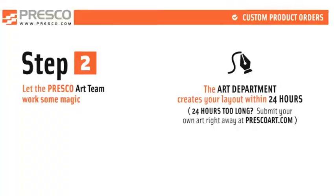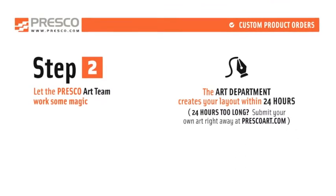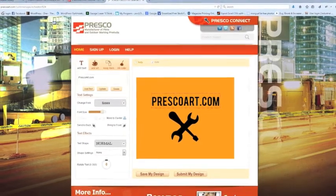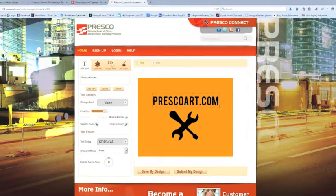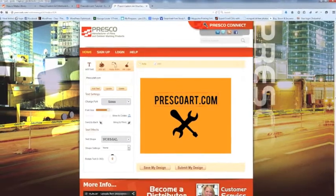Next, our marketing department will create your design and get you a proof. Turnaround time for this is 24 hours. If you want custom flags, this can be even quicker with our new online art interface at www.prescoart.com. You and your customer can actually log in at your store, create a custom flag, and get a proof within minutes.